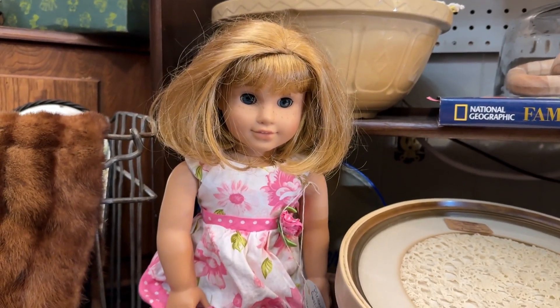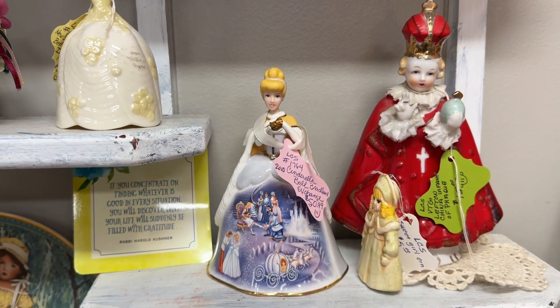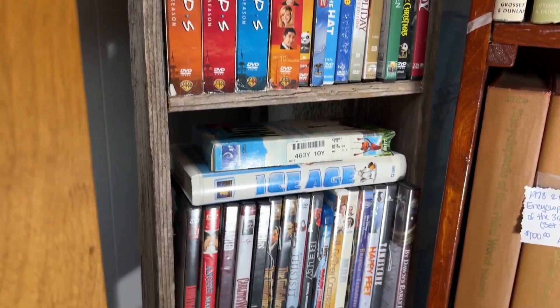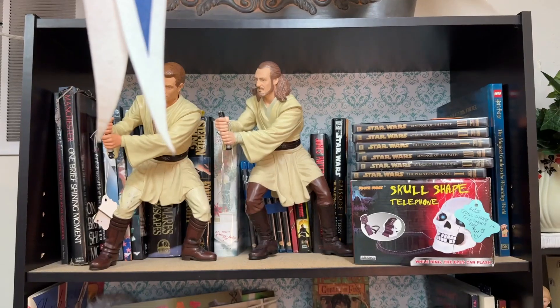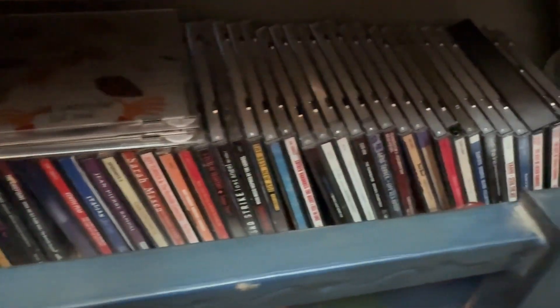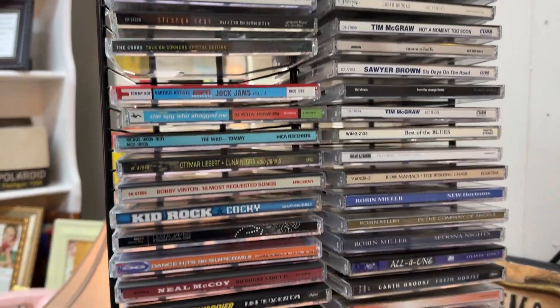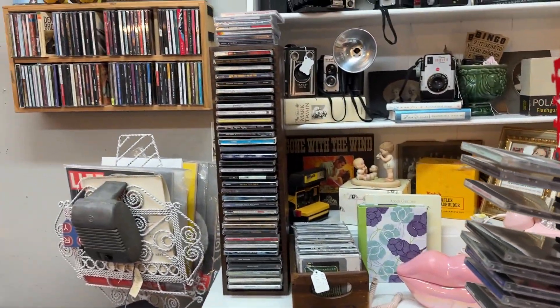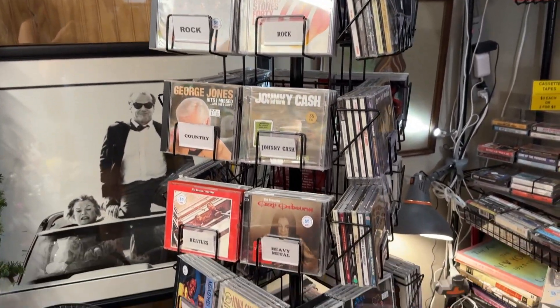I saw this American Girl doll and was so confident it was Nellie, Samantha's best friend, but then I read it and it was a Just Like Me doll - I think they're lying but whatever. They wanted ten dollars each for some DVDs which I thought was insane, and then I saw a McDonald's toy that I had as a kid. It's so weird going to an antique store and finding stuff you had as a child. Unfortunately the Twilight shelf was no longer there - it was taken over by Star Wars. But I found so many CDs! The first building and a half I didn't find anything, and then everywhere I looked there were CDs. A lot of 90s artists and a lot of country music - this is Texas, I had to expect that. I ended up walking away with three CDs and it was so much fun exploring.